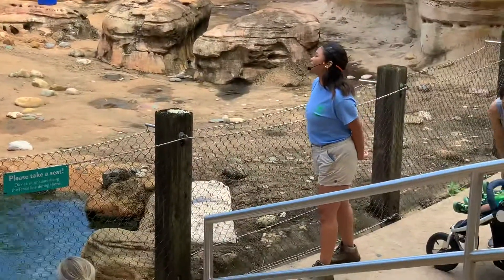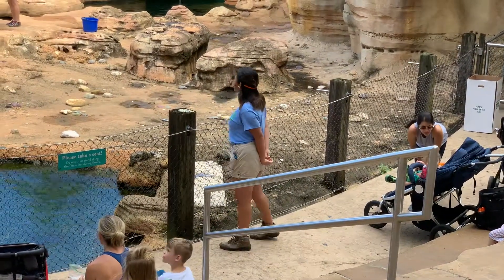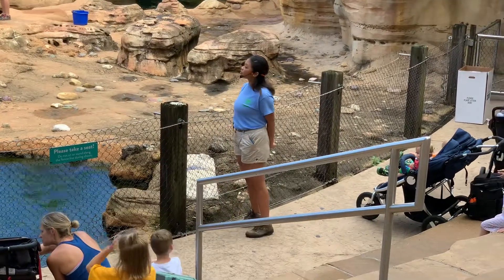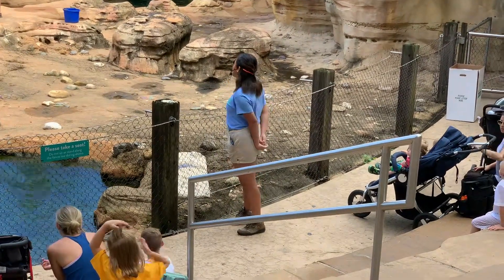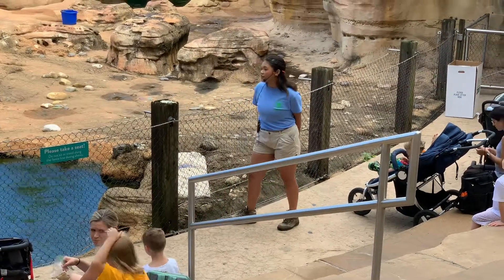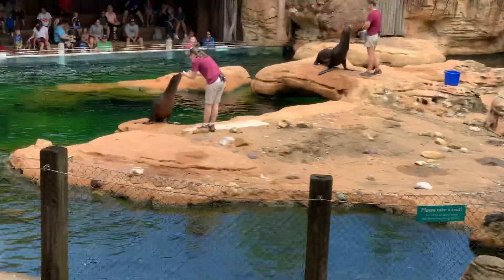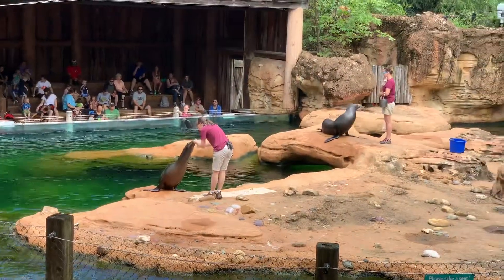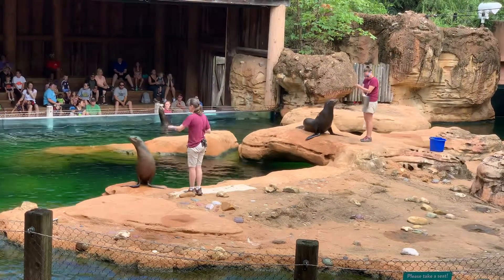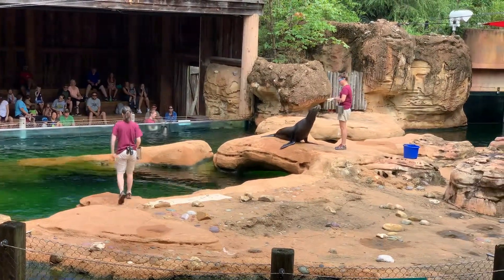One of the biggest questions we get here at the Memphis Zoo is: are these seals or sea lions? Seals and sea lions are both pinnipeds, along with walruses, and that basically just means mammals with flippers. The first main difference that can help you tell them apart is their ears. Where seals have ear holes, our sea lions here have external ear flaps. A good way to think about that is the lions at the front of our zoo have nice outside ear flaps, and so do our sea lions.